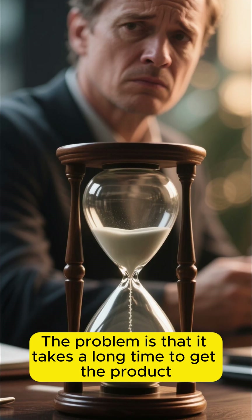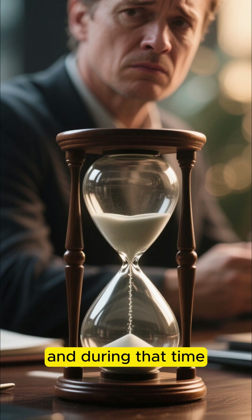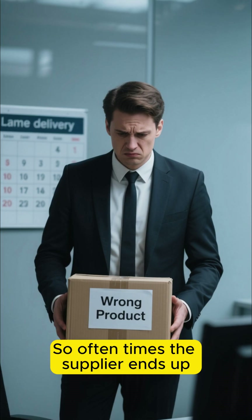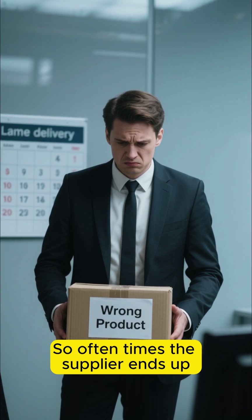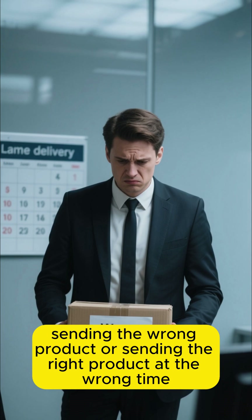The problem is that it takes a long time to get the product from the supplier to the warehouse, and during that time the customer's demand can change. So oftentimes, the supplier ends up sending the wrong product or sending the right product at the wrong time.